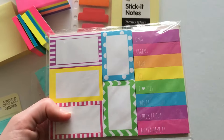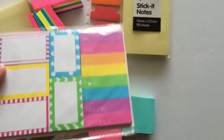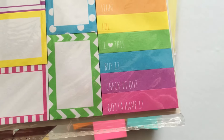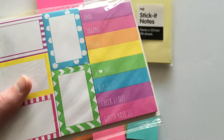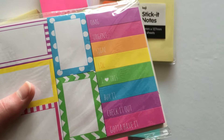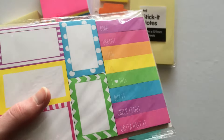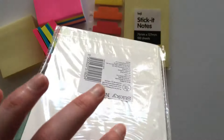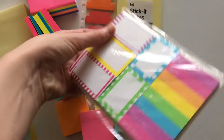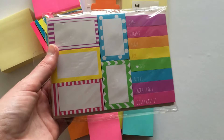I found these ones at Woolworths and thought they were quite cute with the border box around them. They have fun labels like 'urgent,' 'heart this,' 'buy it,' 'check it out,' and 'gotta have it.' I thought these would be really good when going through recipe books, my own recipe binder, or flicking through a magazine. They're only about two bucks — the generic Woolies brand. I'm not sure if they stock them regularly; I just happened to come across them while browsing the stationery aisle.